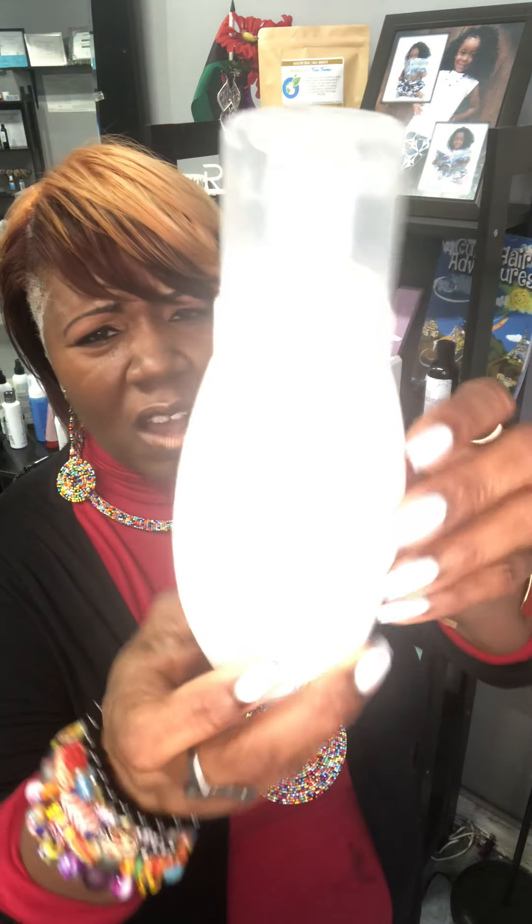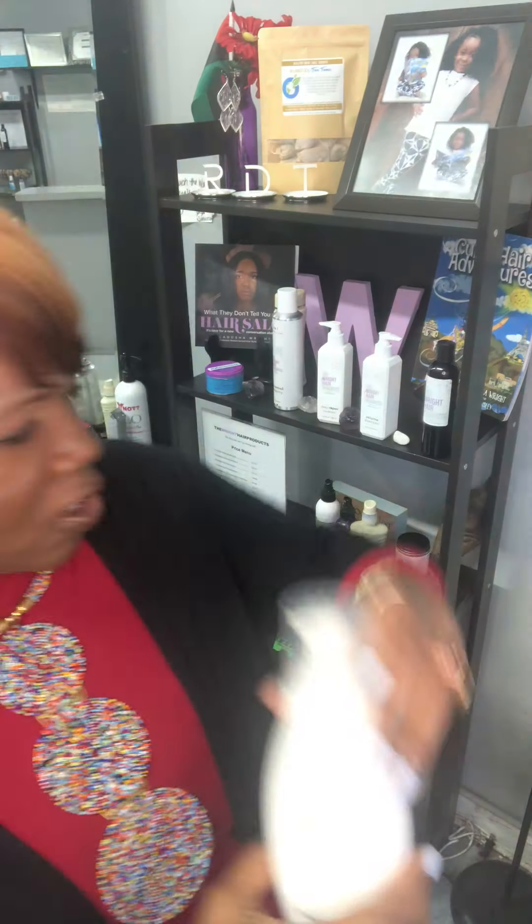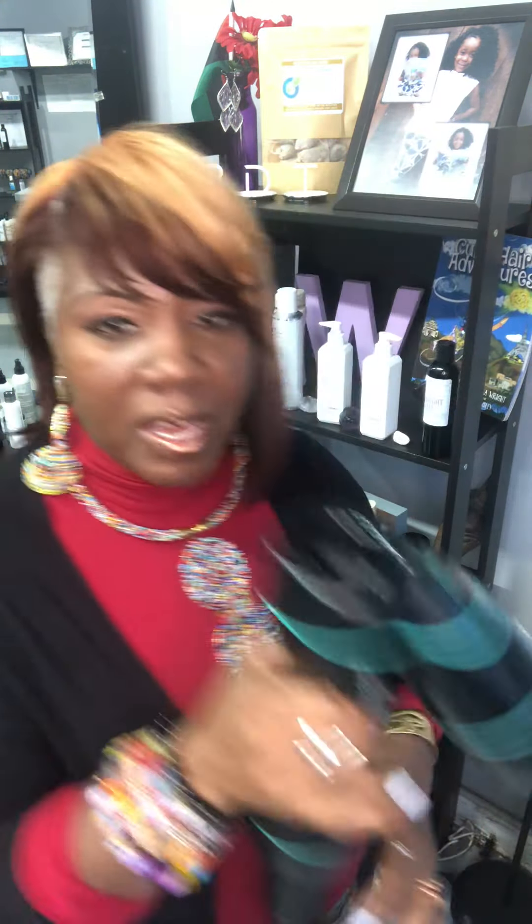Let's start off with mousses. This one is called Amplifying Foam. Foams come in various forms — you have this one and you also have Nairobi. Foams are great thermal protectors because they can be light, they can be creamy, some of them don't have any oil at all, and they make the hair nice and fluffy. Fluffy foams are good for sitting under the dryer, good for using the handheld dryer, and also good when using your RevAir device.